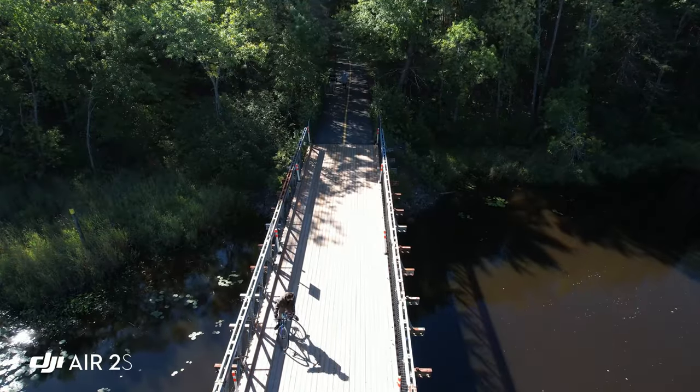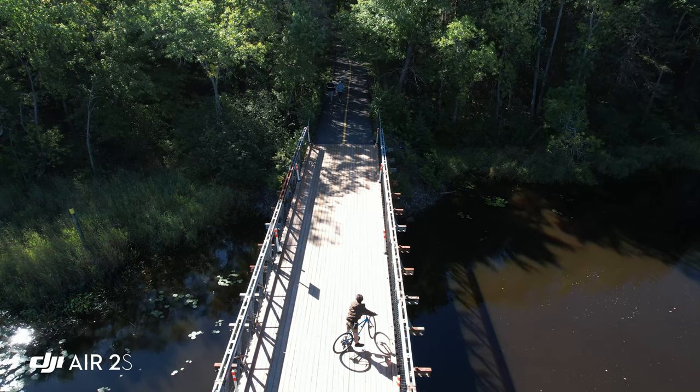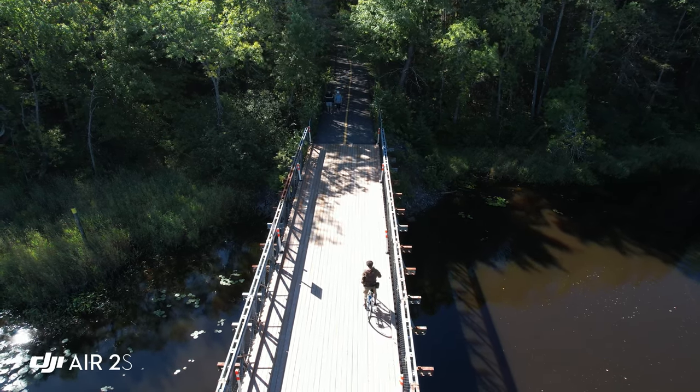We're going to try and do some active track. It's pretty difficult though — there's dense bush here.